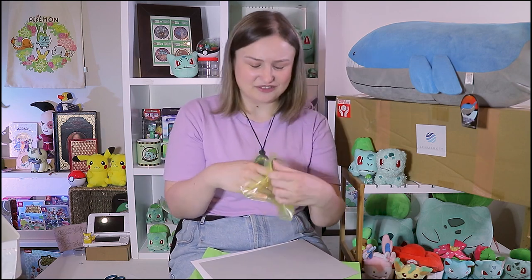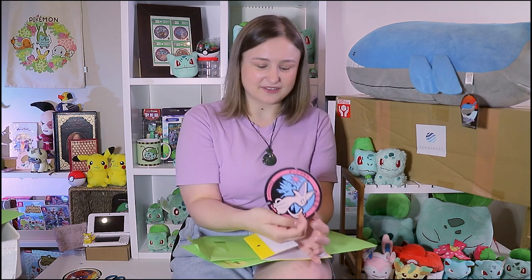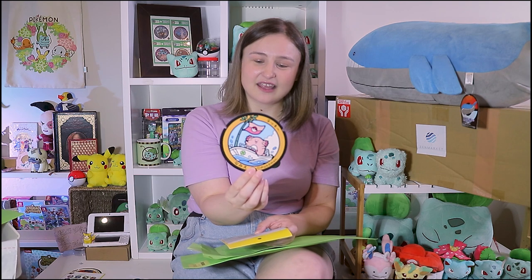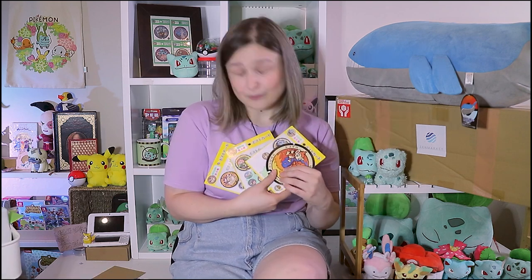The first one is a postcard of Chimchar and Vulpix, which matches a sticker I previously got from Neko Neko Post. I'm going to put them in a frame with the sticker and postcard together. This one is Espeon, which I also have the sticker for, so it'll be a matching set. This next one is so cute — it's a Chansey on a boat. The last one is Clefairy with some Bellsprouts. Including shipping, all of my little Pokefuta manholes postcards came to about $100.